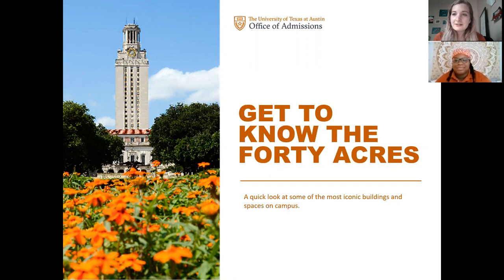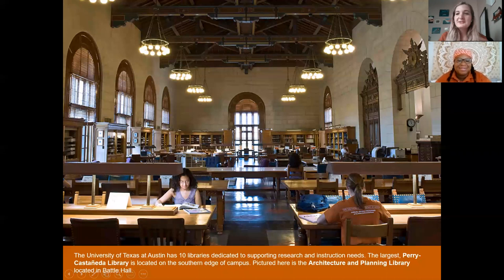Welcome to the University of Texas virtual tour! We're going to start off with the most exciting stop, which is the library. We are currently at the Architecture Library. A lot of the different undergraduate colleges will have different libraries associated with that college, but it's not necessarily that you can only go into that library if you're a student in that college.